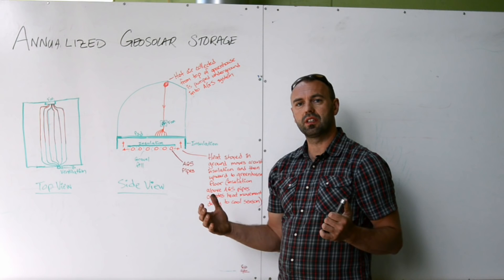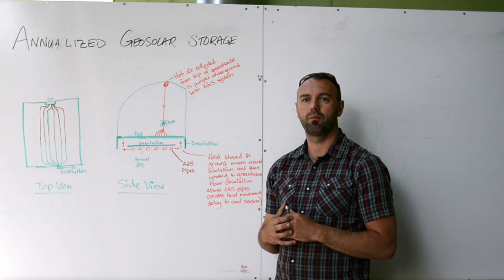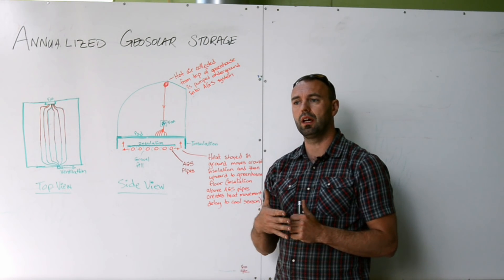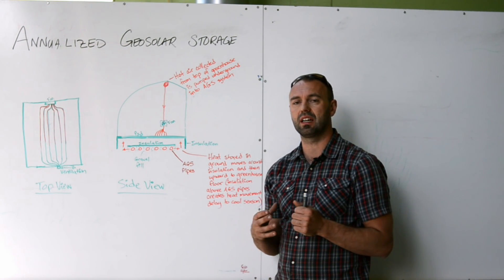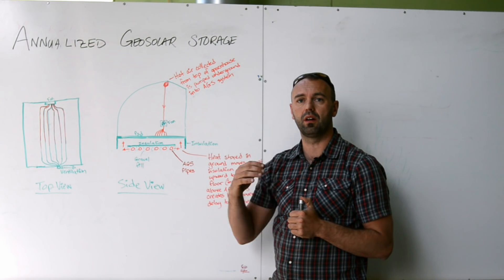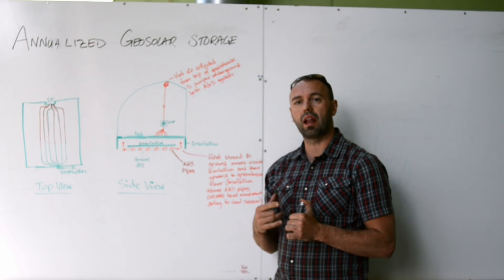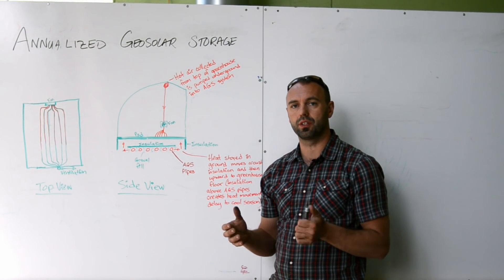The most interesting system I find at the Groundswell passive solar greenhouse is the annualized geosolar system. If you break that word apart — annualized geosolar — basically what it's saying is that we're harvesting solar energy inside of the greenhouse and storing it in the ground, which is where the 'geo' comes from, and we're doing it on an annualized basis. So it's a form of annual energy storage.